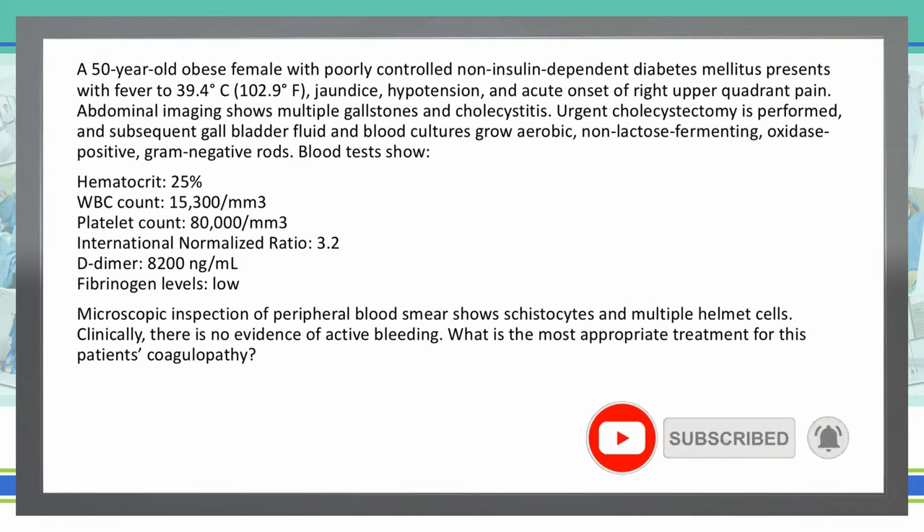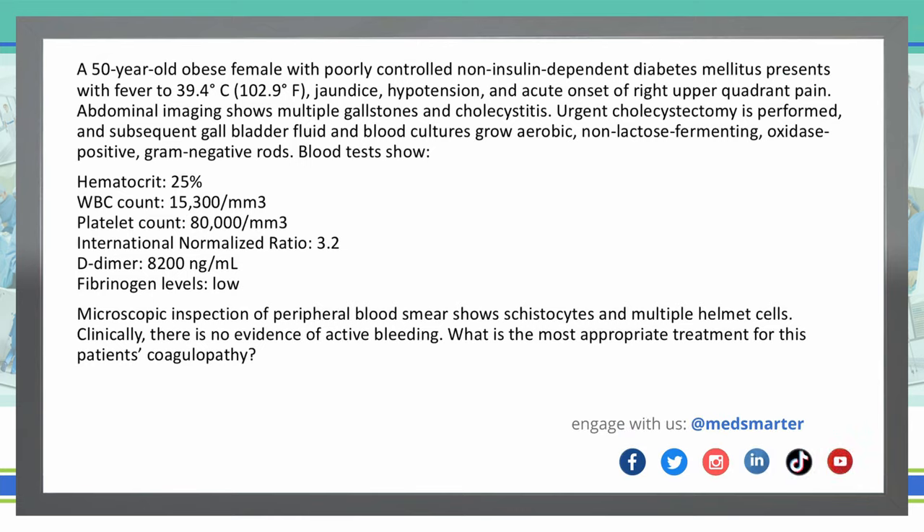What is the most appropriate treatment for this patient's coagulopathy? A 50-year-old obese female with poorly controlled non-insulin-dependent diabetes mellitus presents with fever to 39.4 degrees Celsius, jaundice, hypotension, and an acute onset of right upper quadrant pain. Abdominal imaging shows multiple gallstones and cholecystitis. An urgent colectomy is performed and subsequent gallbladder fluid and blood cultures grow aerobic, non-lactose-fermenting, oxidase-positive, gram-negative rods.